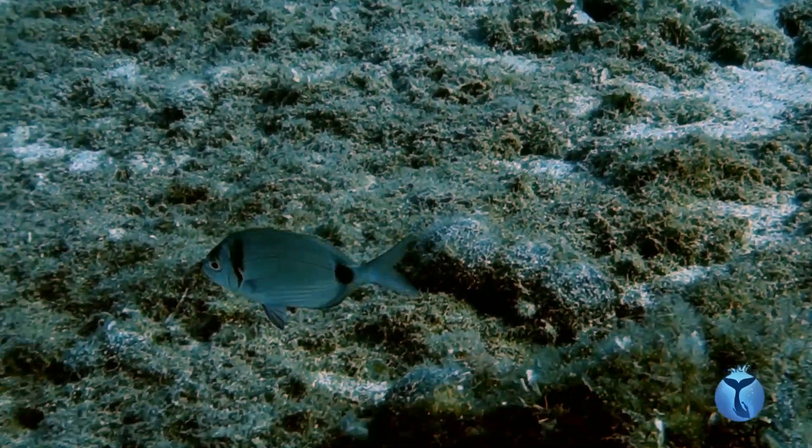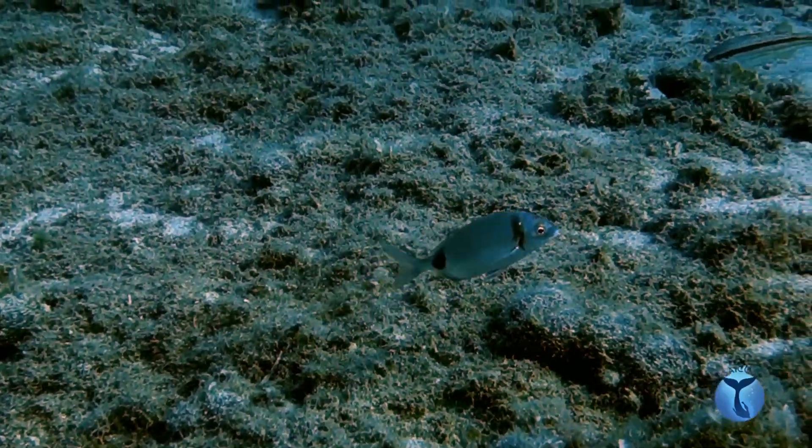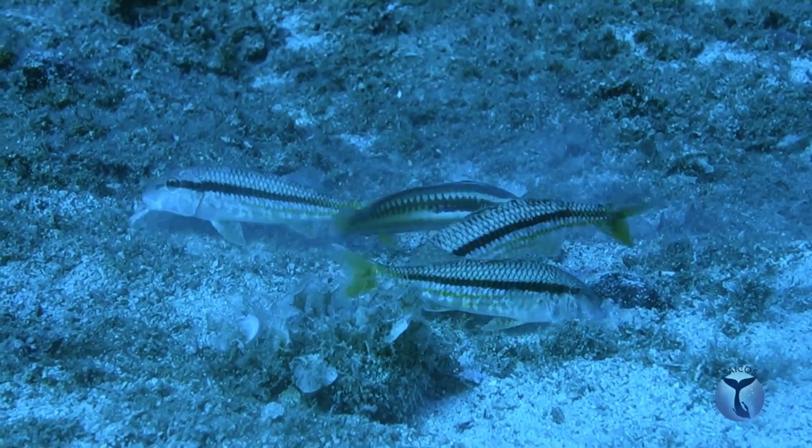During the feeding time, they also enjoy the presence of other species, like the striped red mullet.